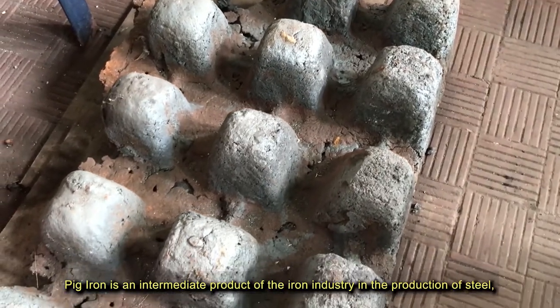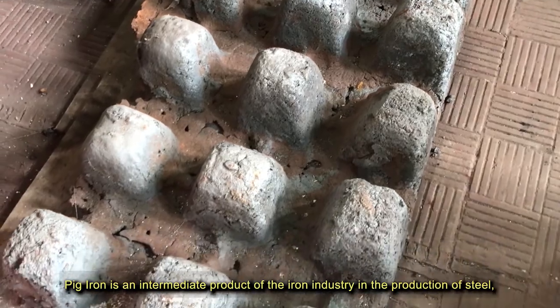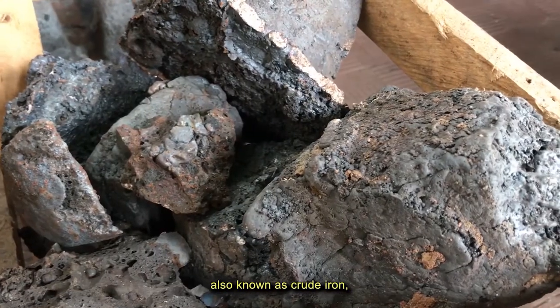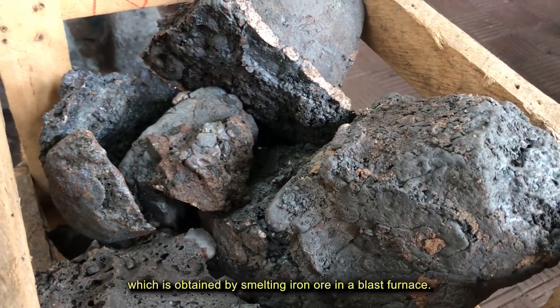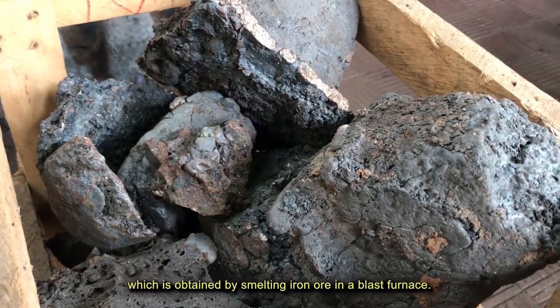Pig iron is an intermediate product of the iron industry in the production of steel, also known as crude iron, which is obtained by smelting iron ore in the blast furnace.